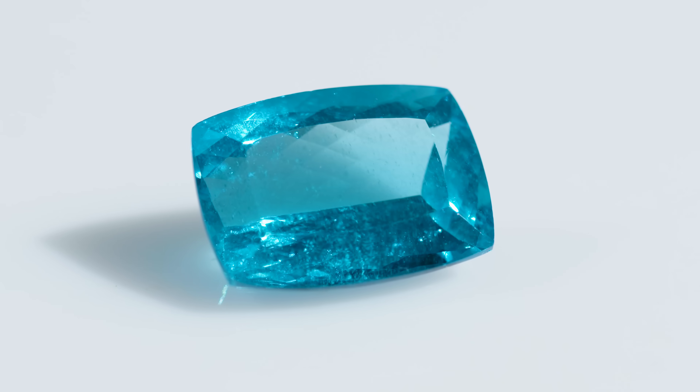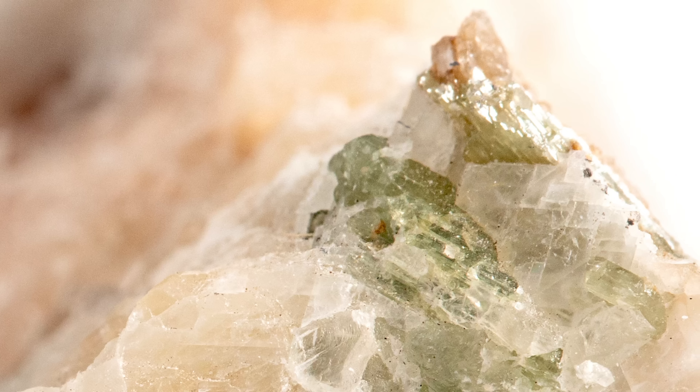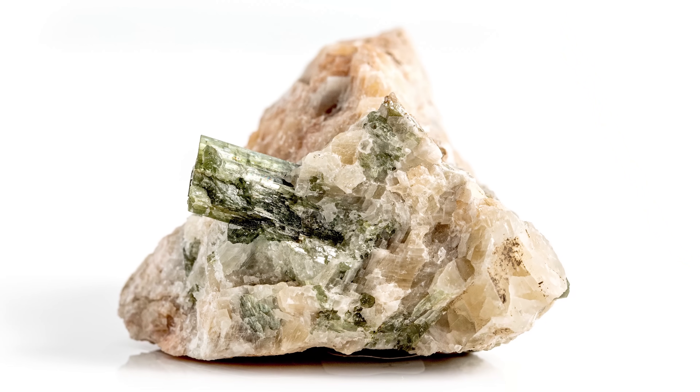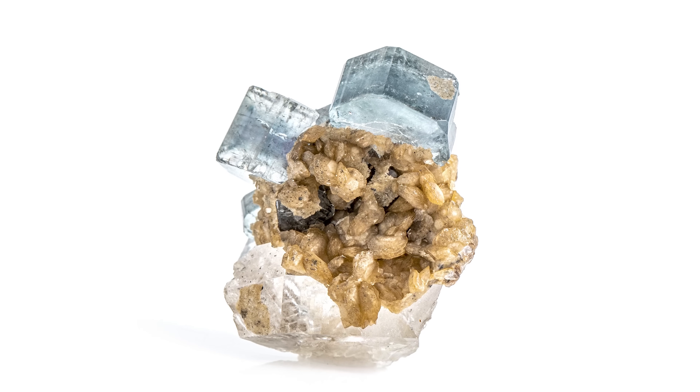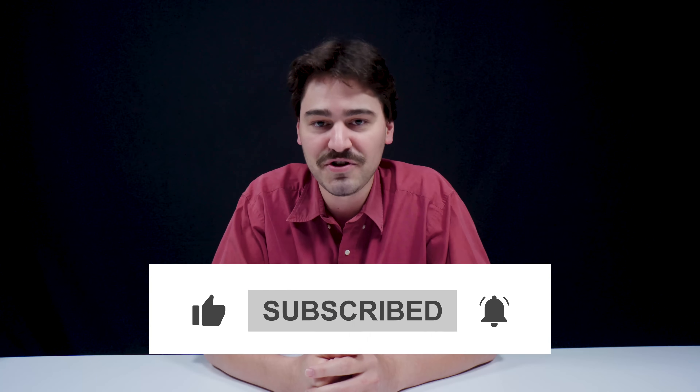We saw a lot of cool Apatite specimens today — let's take a closer look at this wildly blue faceted stone. We saw a lot of cool specimens, and that's only the tip of the iceberg as far as colors, crystal structures, and minerals that Apatite can actually form along with. We got this idea from the comments section on one of our previous videos, so keep leaving us comments about what other minerals you'd like us to see. Don't forget to like, subscribe, and ring the bell so you don't miss out on future videos.